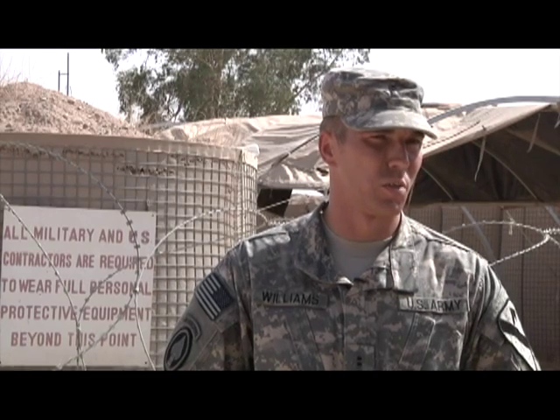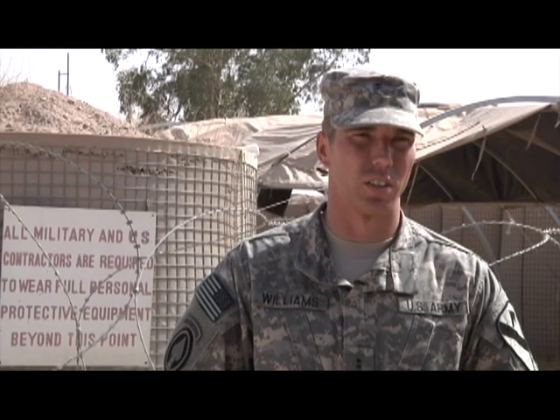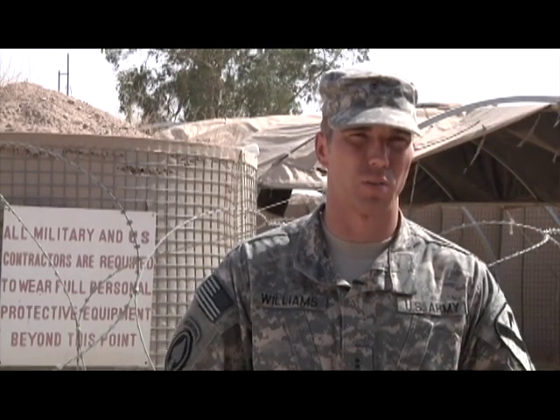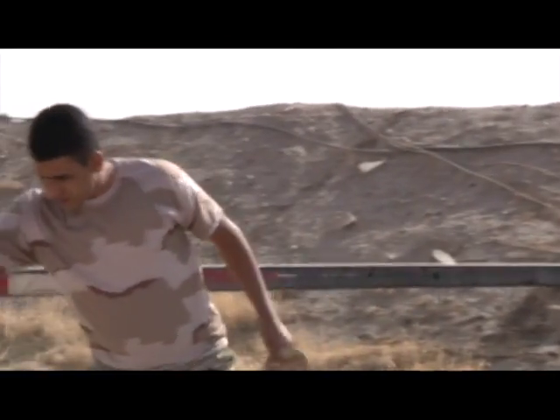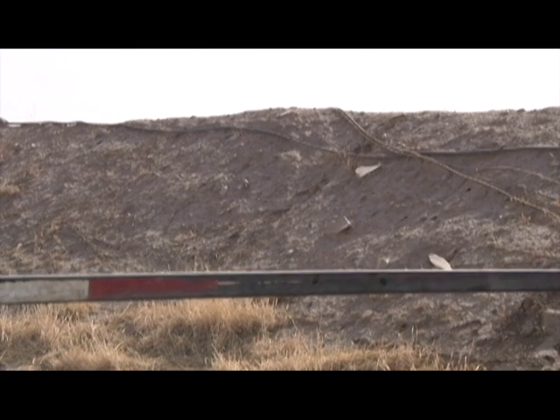This is a huge mission here. Basically, force protection is our main concern. We've got to track everything that comes on the FOB, make sure everything that's coming on the FOB is good to go. Reporting for Highlander Brigade, I'm Army Staff Sergeant Rachel Coronado.